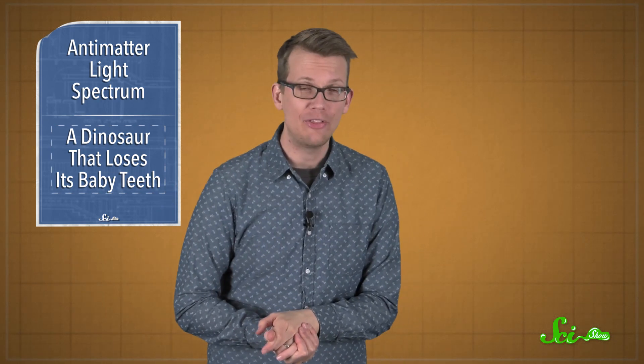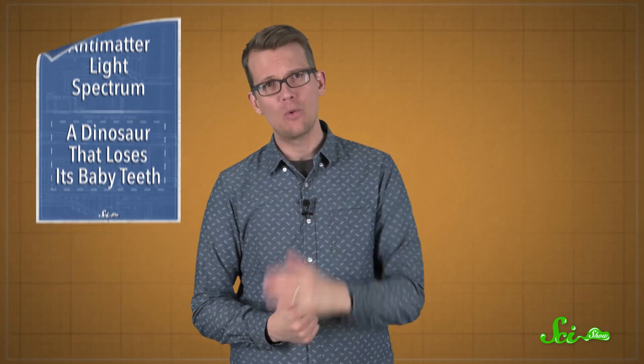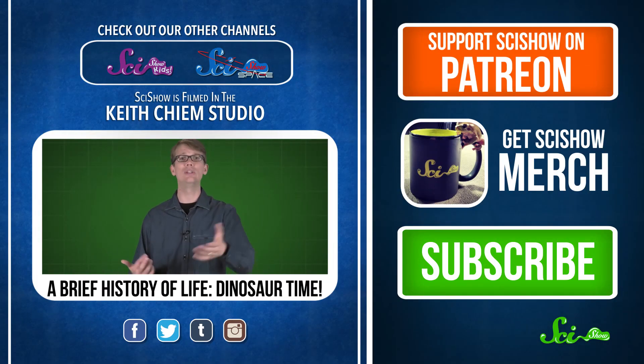Now, if only we were as close to figuring out the antimatter mystery. Thank you for watching this episode of SciShow News, and an extra special thanks to our president of space, SR Foxley — thank you, SR, for your continued support. If you want to help support SciShow, go to patreon.com/scishow. And if you just want to keep getting smarter with us, go to youtube.com/scishow and subscribe.